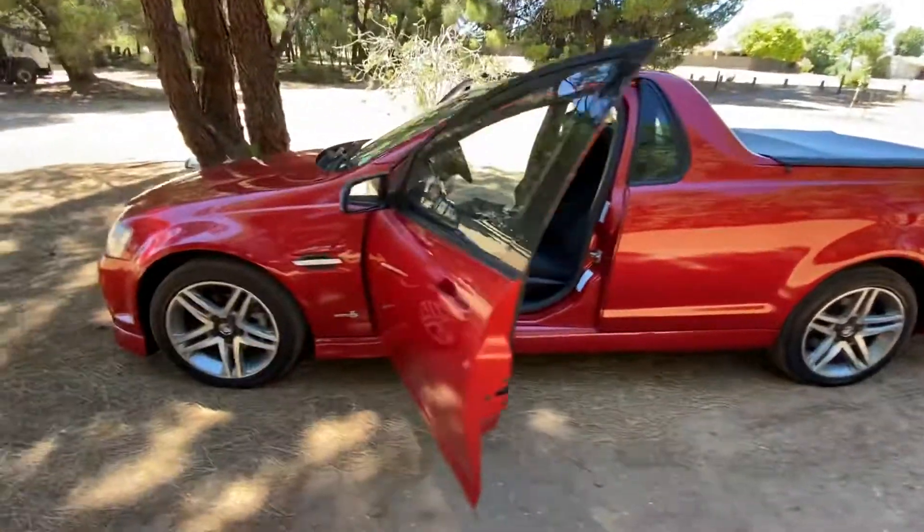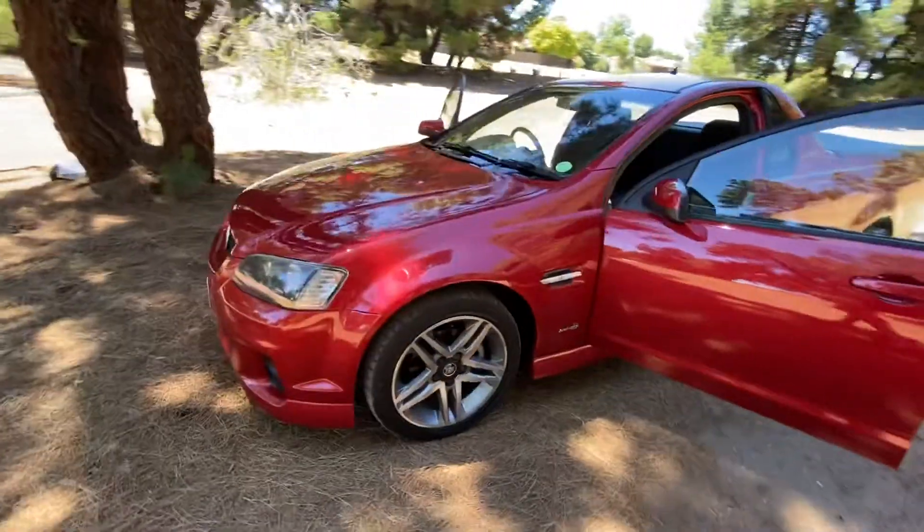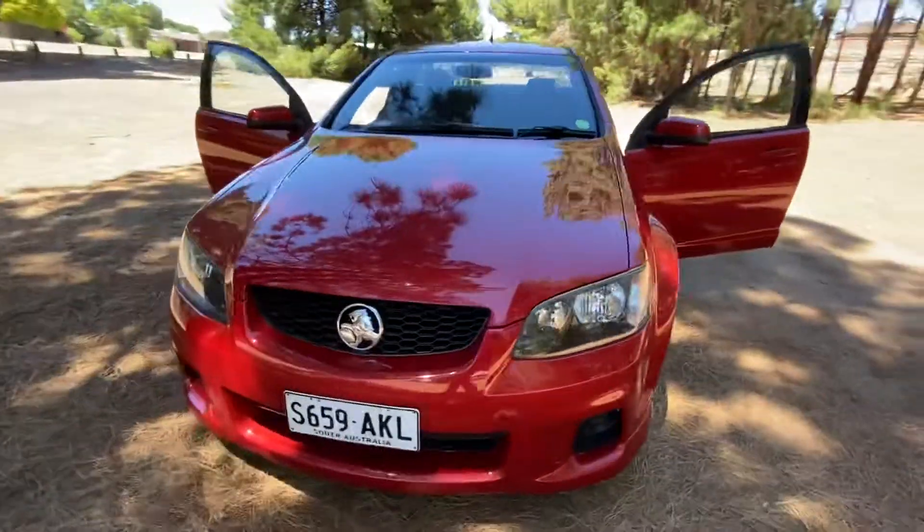Fantastic condition, loads of power, stylish looks, drives great — come down and check it out.